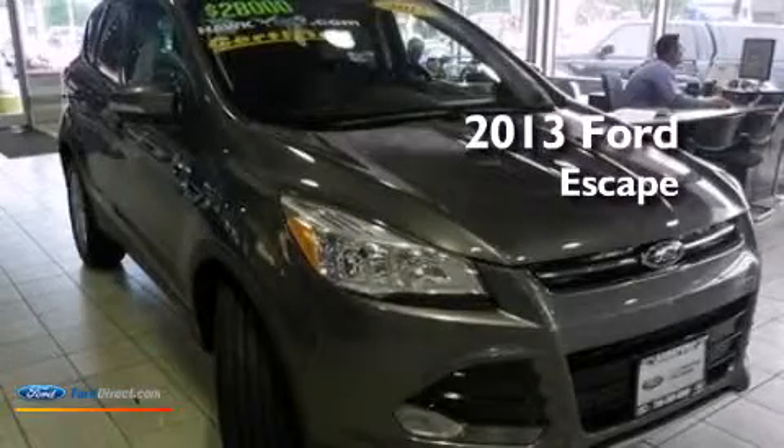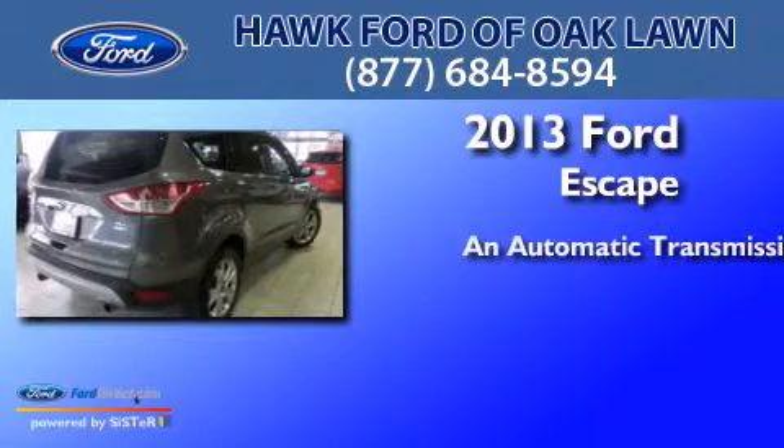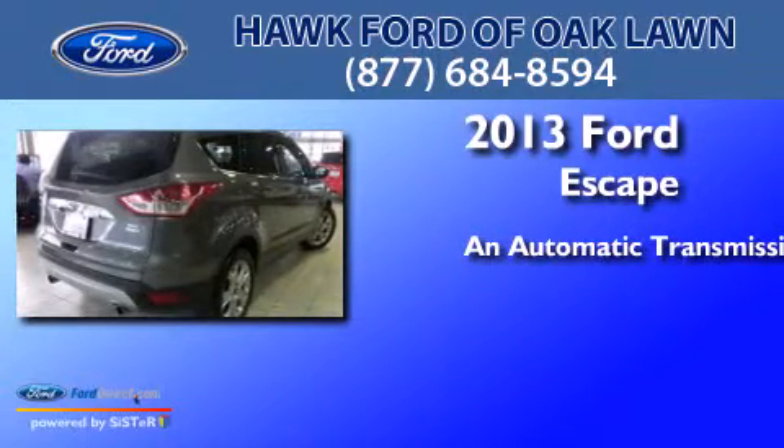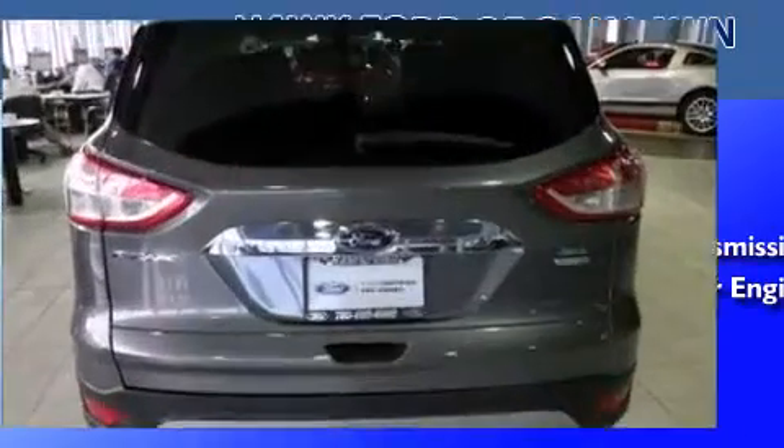This is a 2013 Ford Escape. This crossover has an automatic transmission, an inline four-cylinder engine, and the added safety and control of four-wheel drive.